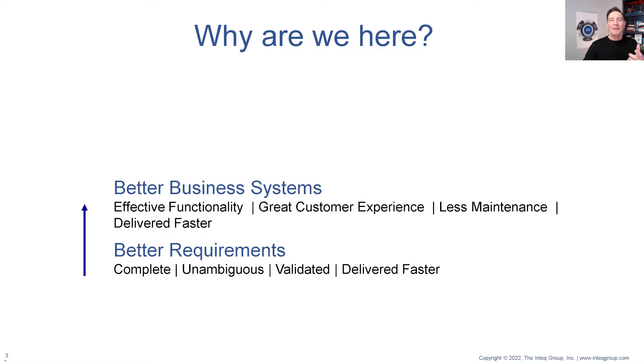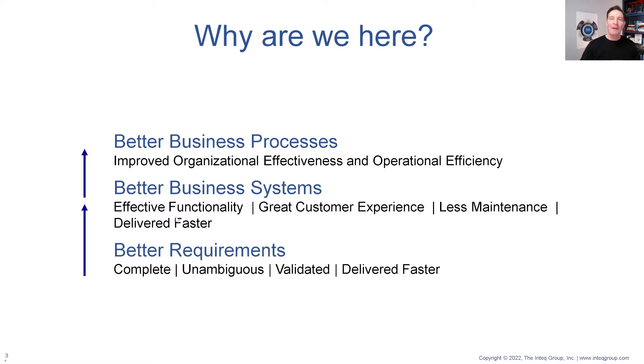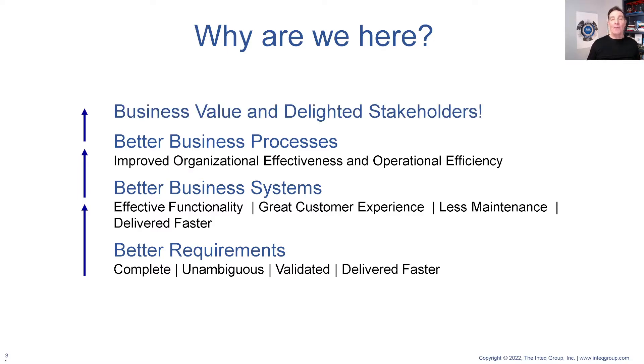I love building business systems as well, but that's still a stepping stone to creating value, and we create value through business process. Business systems support business process, and great business processes are ones that enable an organization to be highly effective in whatever their products, services, and customers are — highly efficient in creating that value, and very agile in being able to adapt to things over time. If we're able to do that, we create a lot of business value, we delight our stakeholders. And RPA is an important component of that.